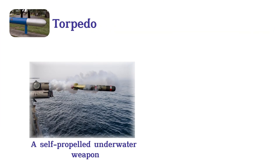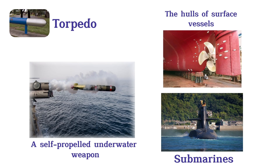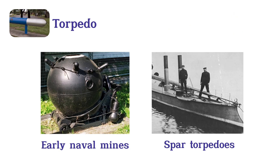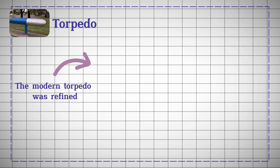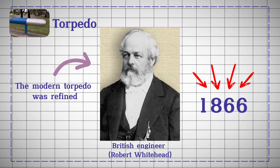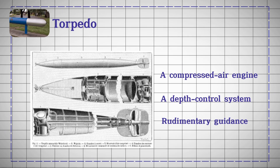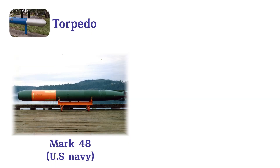Torpedo. The torpedo, a self-propelled underwater weapon, is designed to target the hulls of surface vessels and submarines. Evolving from early naval mines and spar torpedoes, the modern torpedo was refined by British engineer Robert Whitehead in 1866. His design featured a compressed air engine, a depth control system, and rudimentary guidance. Today's torpedoes, such as the Mark 48 used by the U.S. Navy, feature advanced guidance systems, active passive sonar, and high-explosive warheads.